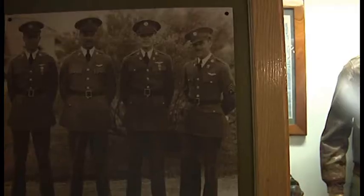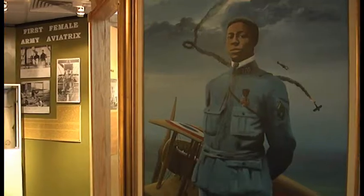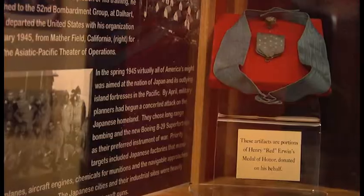Starting from Army origins, Tech Sergeant Rapp believes it's important for today's airmen to learn about enlisted history. So many people don't realize how crucial that piece is that the Enlisted Force plays in the Air Force. But when you come in here and you see the stories and the history behind it, it really gives you something to say wow about.